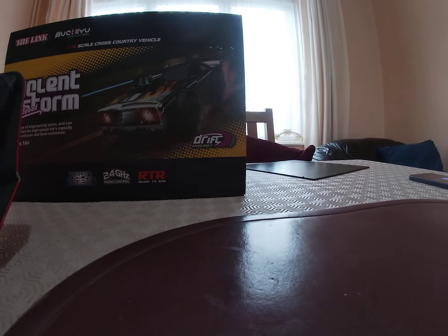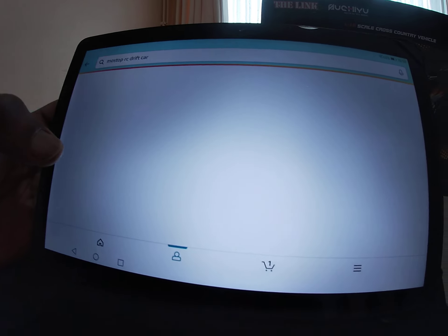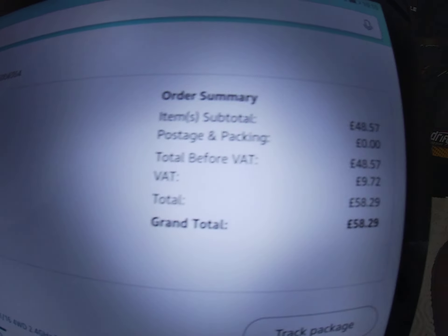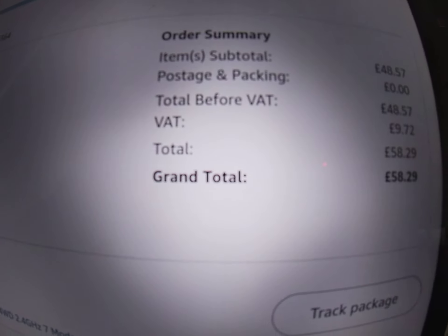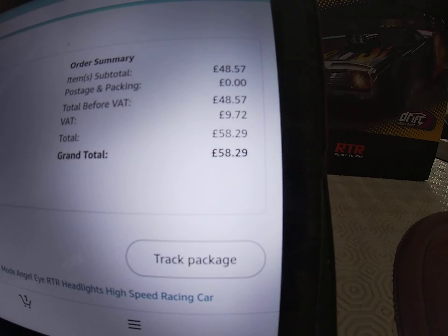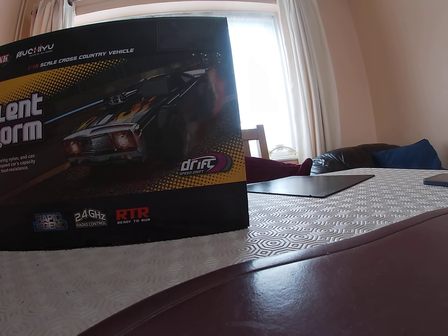Let me go into my orders to show how much I paid. It came through yesterday. Order summary: £48.57 for the actual car, postage and packaging zero. Total before VAT: £48.57. Then £9.72 VAT, making the total £58.29. So the VAT bumped the cost up.